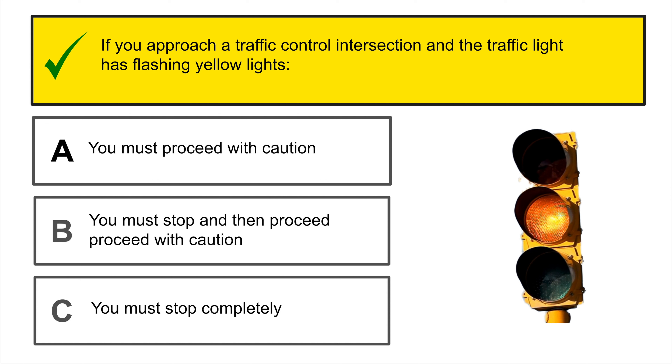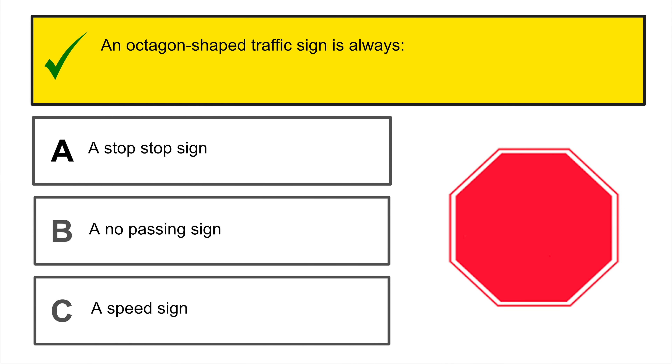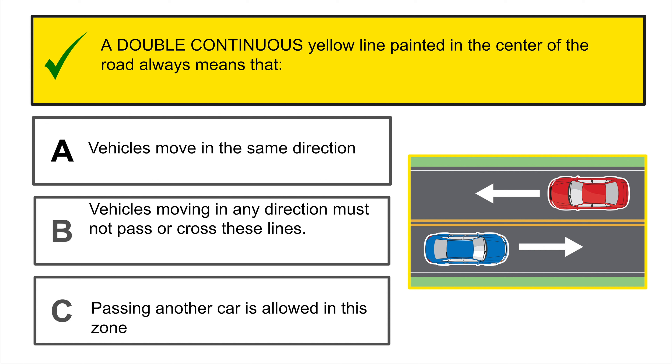Hello guys, welcome back to Driving TV. In today's video, I have prepared a study guide with the top 50 questions that are going to be on your written driving examination. These are the questions that you absolutely need to study and be prepared for. This test has questions and answers to help you practice and see where you're at with the knowledge. If you enjoy it, leave a comment below, give a thumbs up, subscribe and hit the notification bell. Let's get started.